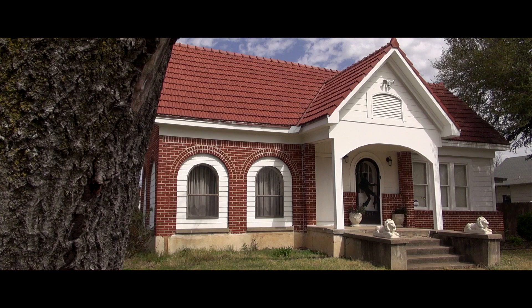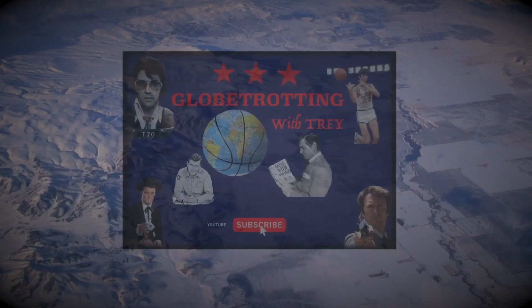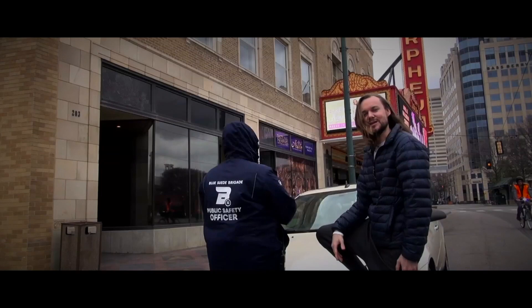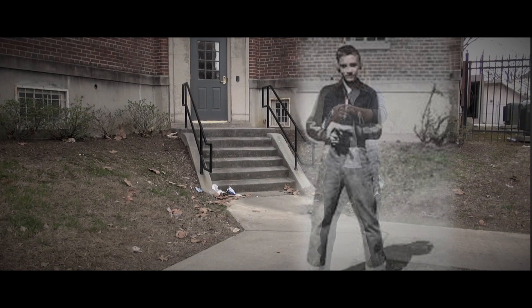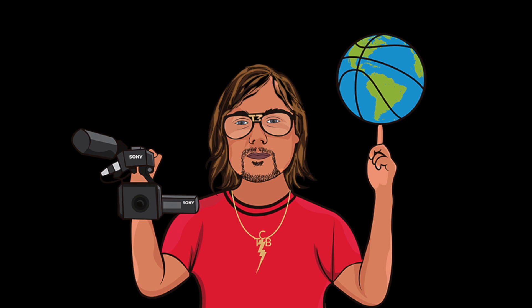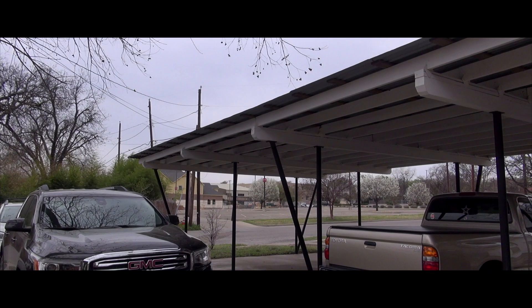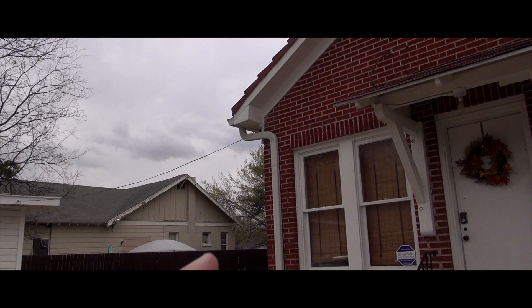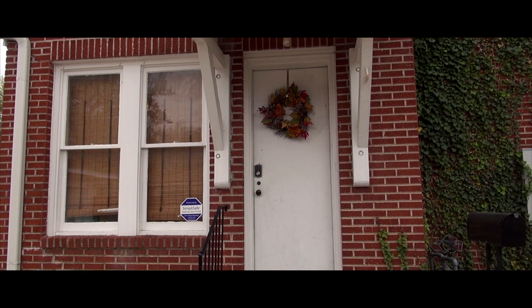Today's episode of Glow Trotting with Trey: explore inside the Waco Elvis house that you can rent on Airbnb. Elvis was here back in the 50s. You can see this carport right here — there's an Elvis story to this that I'll let Janice tell you later. But first, let's explore inside the house.